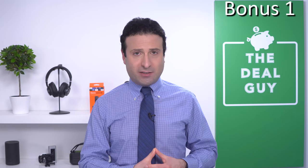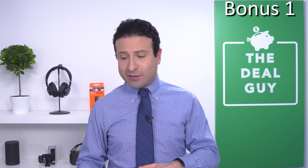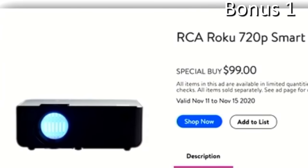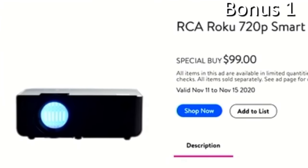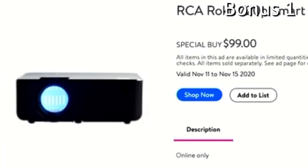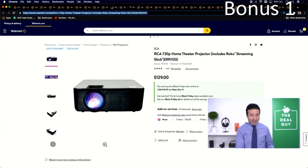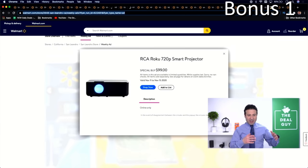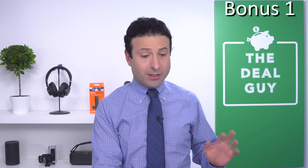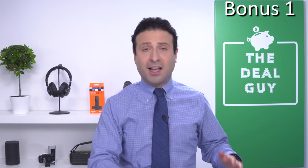Now for the bonus deals. The RCA Roku Smart Projector is $99, running November 11th through the 15th. It includes a Roku Streaming Stick in the package, making this a really good grab for a solid projector. It's great for movie nights projected on a wall — that kind of use case.